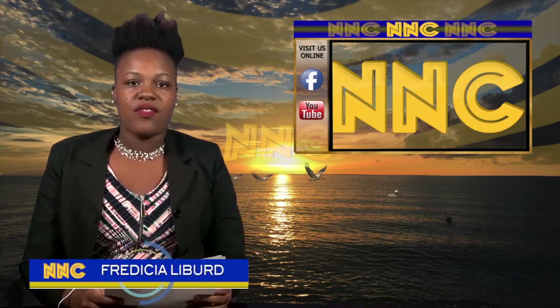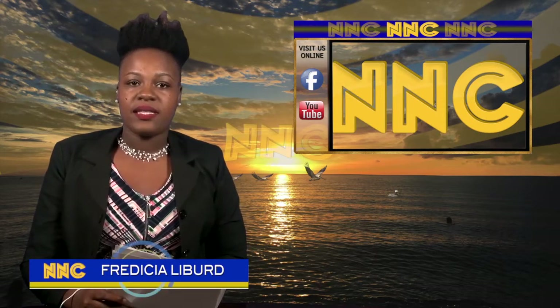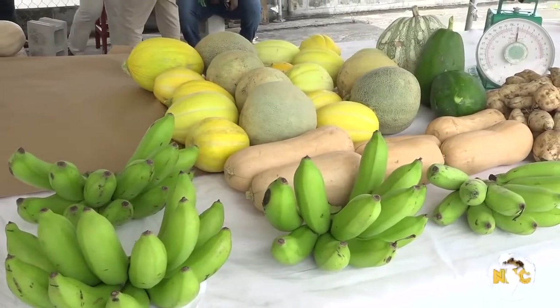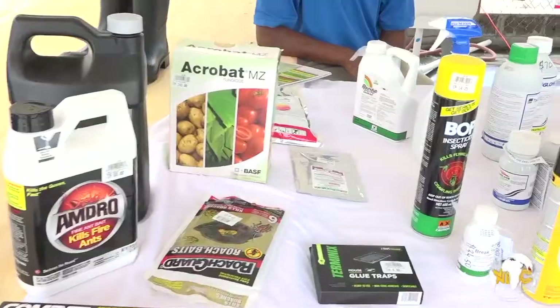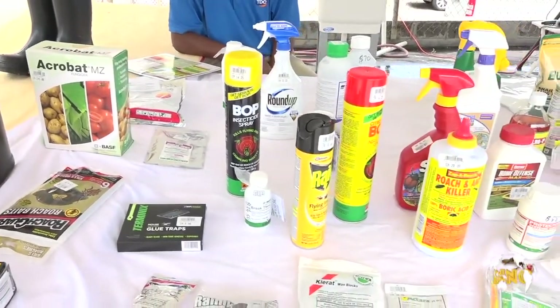As part of the Department of Agriculture's Pesticide Awareness Week, a pesticide awareness exposition was hosted over the weekend at the TDC parking lot. Part of the exposition was a variety of booths that ranged from testing locally grown produce to purchasing the appropriate pesticide to protect produce from predators.